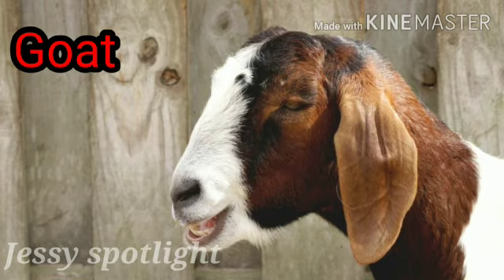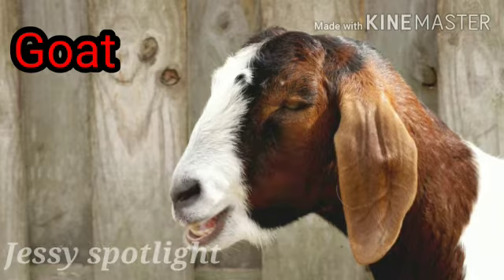This is a goat. G for goat. We get milk and meat from goat. This is an elephant. E for elephant. Friends, elephant is the largest living animal on land. It has a long trunk, and male elephant has two big teeth. An elephant likes to eat grass.